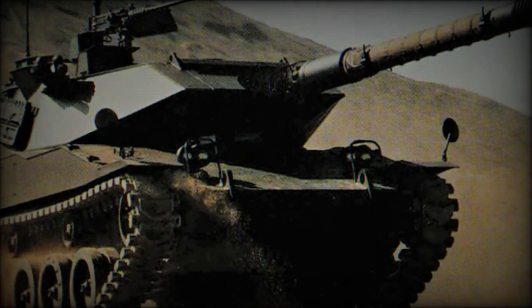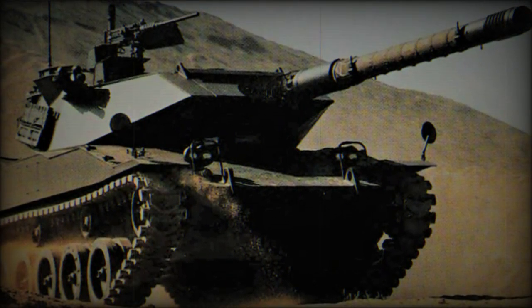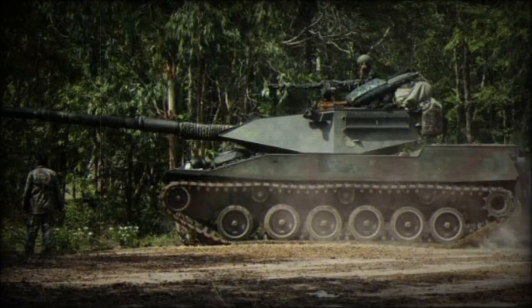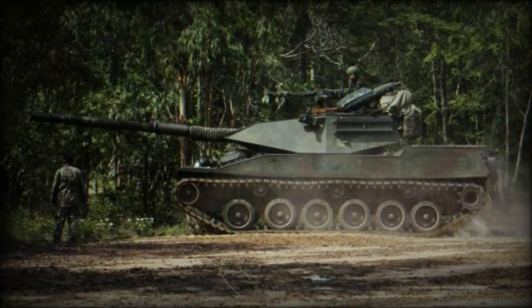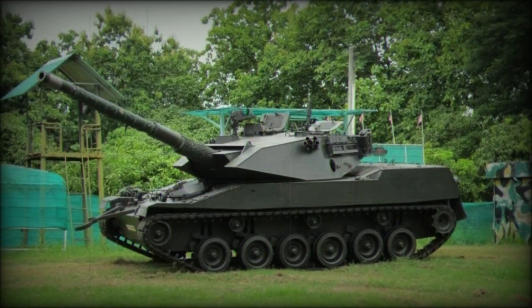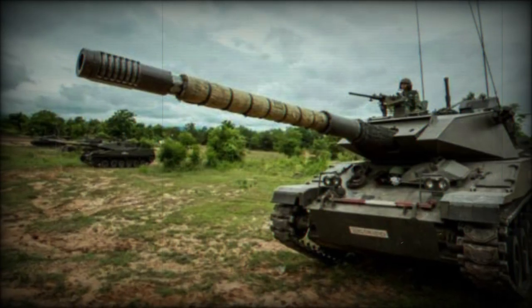The Stingray is protected by up to 23mm of armor at its thickest facing through all-welded construction. This provides a counter to small arms fire up to 14.5mm in caliber and artillery spray, but little else. Optional applique armor blocks can increase crew and systems protection at the expense of weight and performance. Dimensionally, the 23-ton vehicle features a running length of 9.3 meters, a width of 3 meters, and a standing height of 2.7 meters.